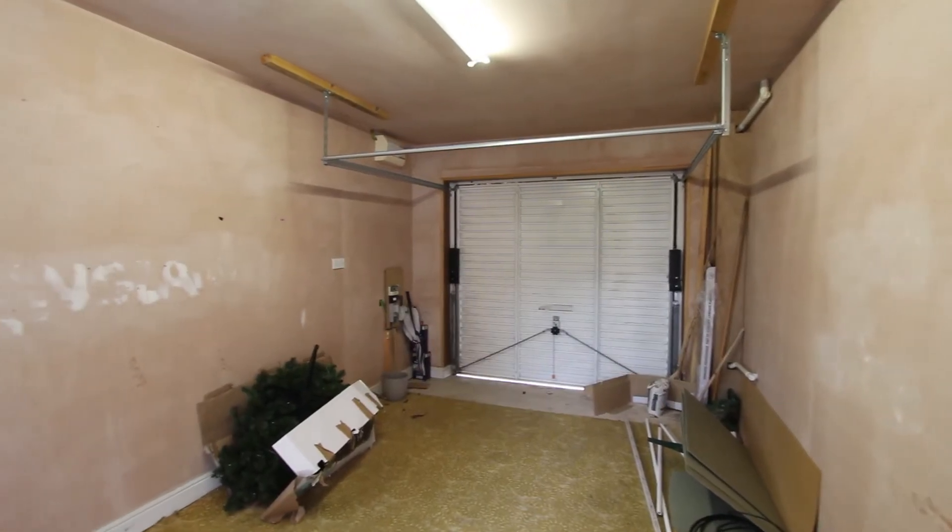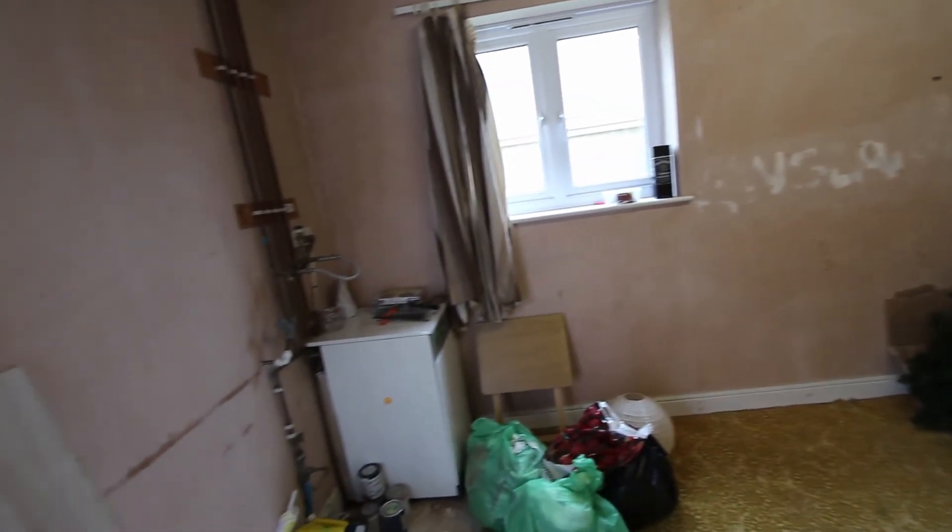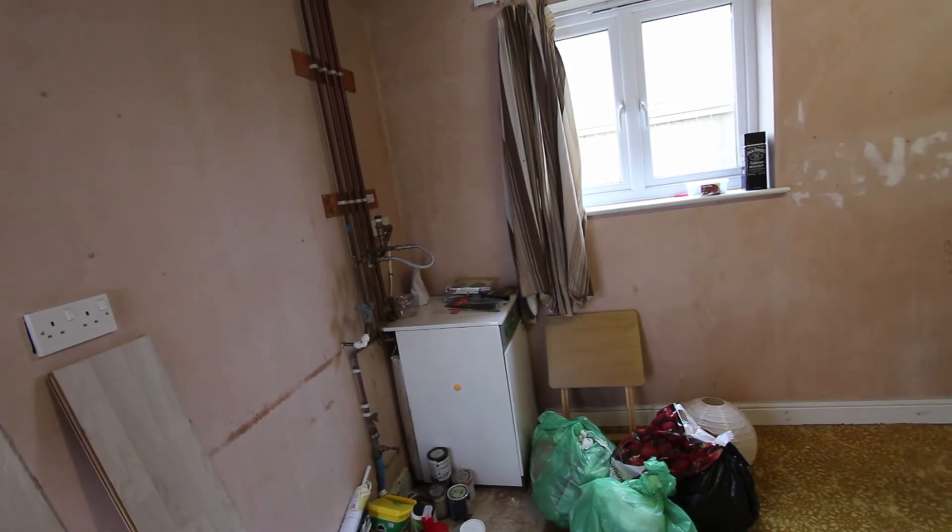The garage is all plastered out, it's got power and lighting, and this is the central heating boiler down in the corner here, so it's normally going to be warm in here too.